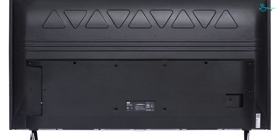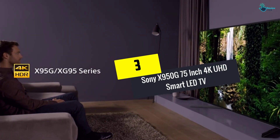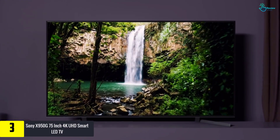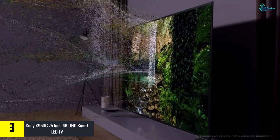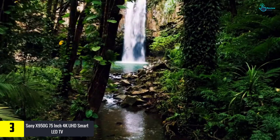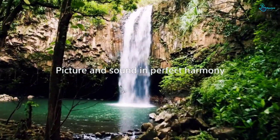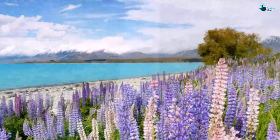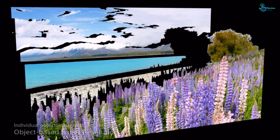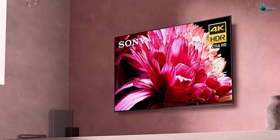At number three, we have the Sony X950G 75-inch 4K UHD Smart LED TV. The Sony X950G 75-inch 4K smart TV has X Wide Angle so you can enjoy color from anywhere in the room. It can display deep blacks in a dark room due to the high native contrast ratio. The stand is large and supports the 4K TV very well. It delivers excellent HDR performance, full of bright and vivid highlights.